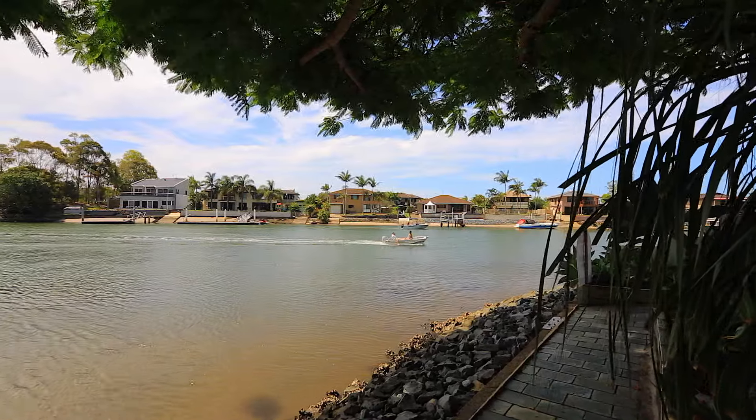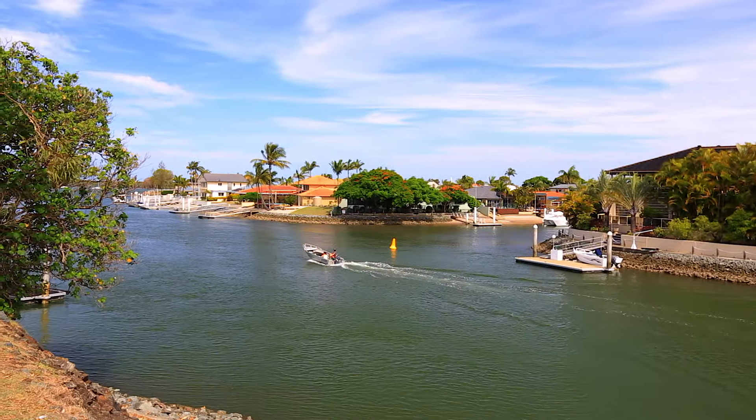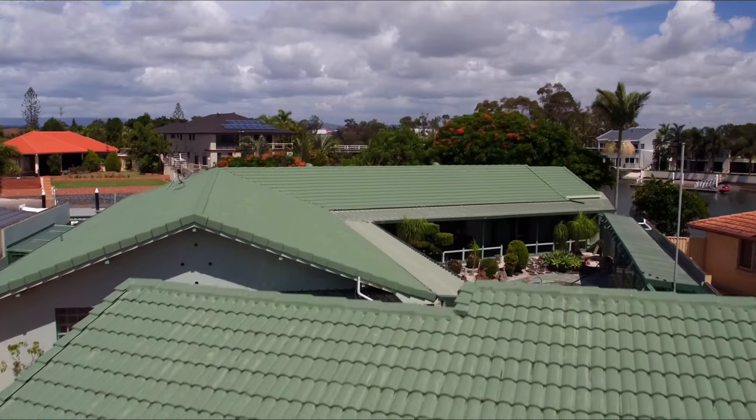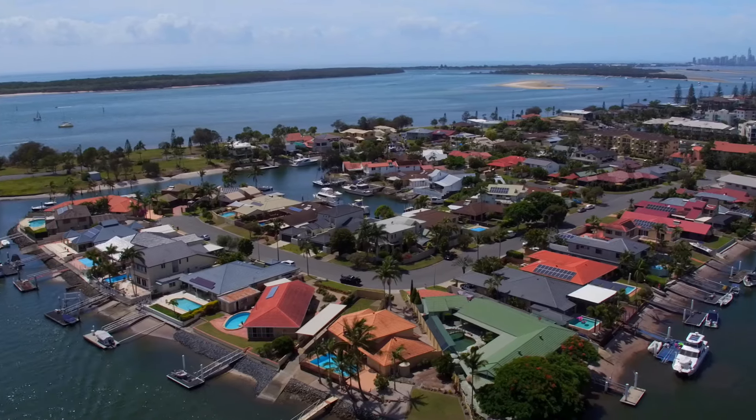Rarely is an opportunity like this available for a waterfront family home with a maintenance-free garden and pool in such a prime location.